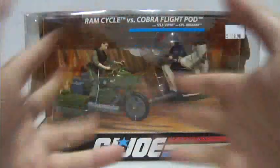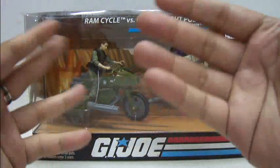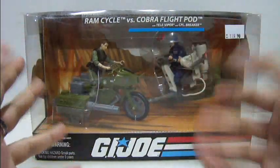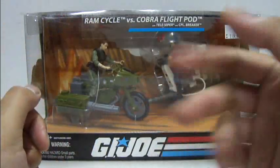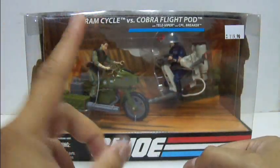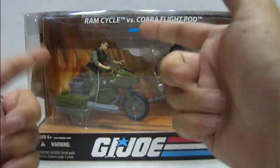Hello everyone, this is 05 and welcome to the Cobra Man Cycle Toy Review. Today we will be looking at the 2008 release by Hasbro of the 25th Anniversary G.I. Joe Vehicle and Action Figure Review. Today's Vehicle and Action Figure Review is a part 1 video and we will be focusing our review on the Ram Cycle and Corporal Breaker.